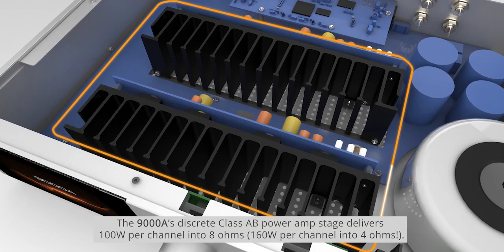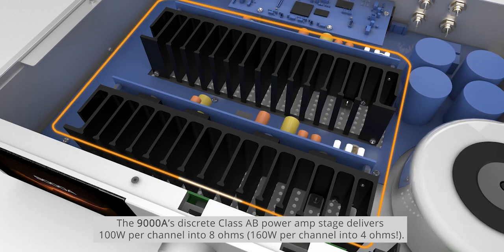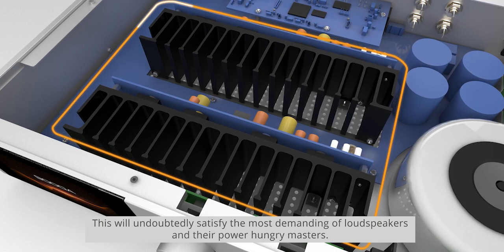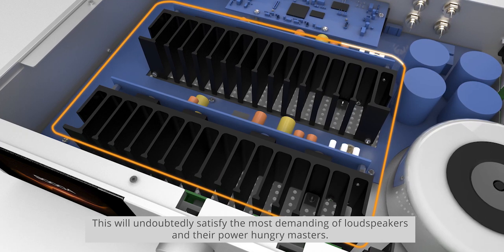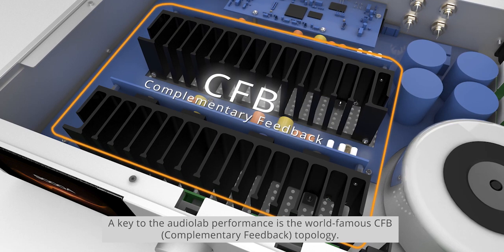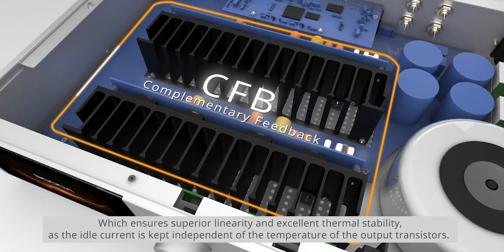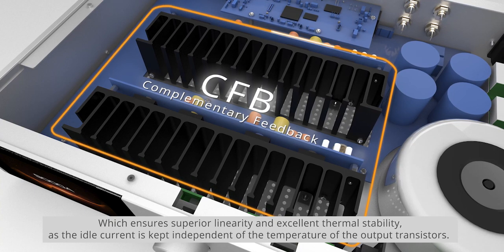The 9000A's discrete Class A/B power amp stage delivers 100 watts per channel into 8 ohms, or 160 watts into 4 ohms, which will undoubtedly satisfy the most demanding of loudspeakers. Key to the Audiolab performance is the world-famous CFB complementary feedback topology, which ensures superior linearity and excellent thermal stability, as the idle current is kept independent of the temperature of the output transistors.